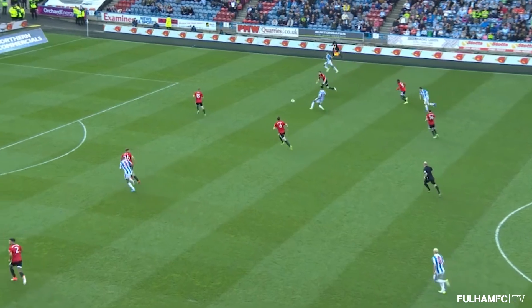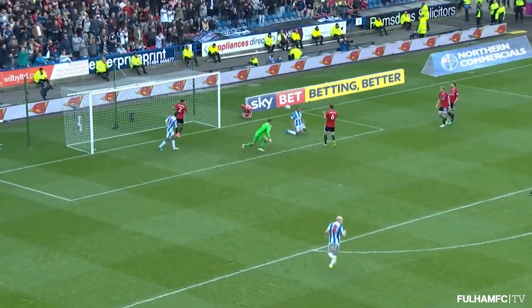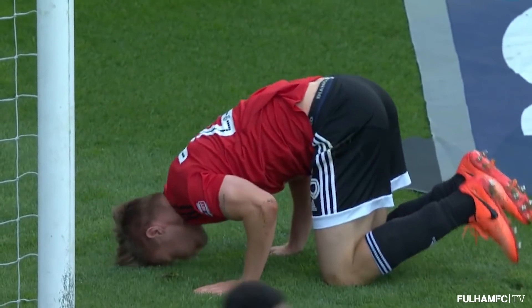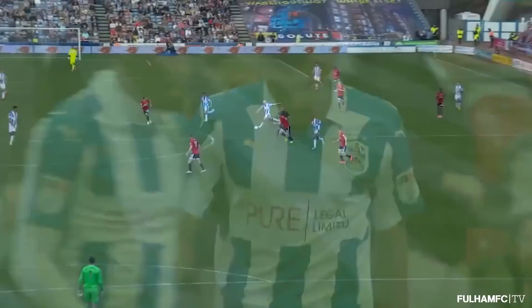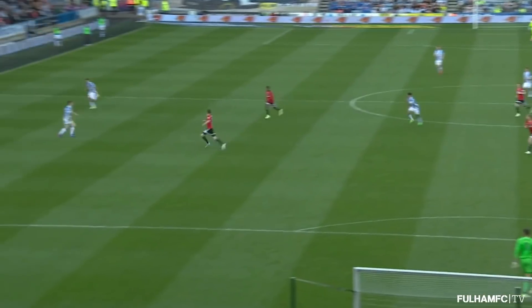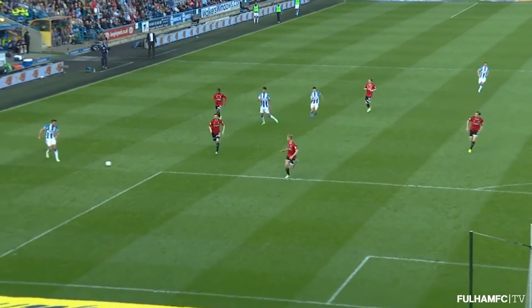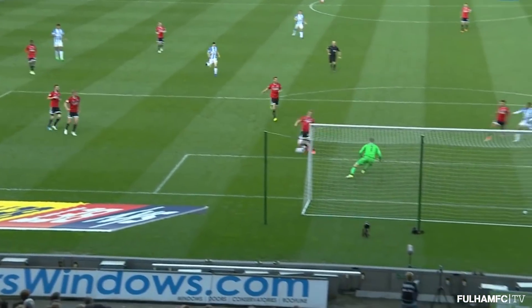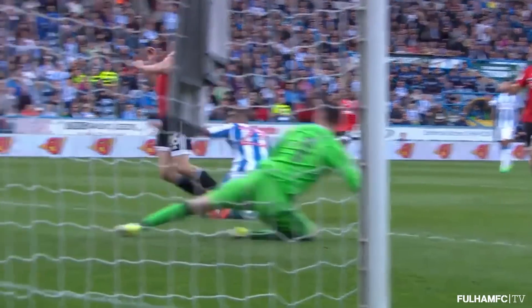But here's Huddersfield. Joe Lolle finds Billing. Tommy Smith on the overlap. The low ball in — it came off Tim Ream and they've won a corner. In the end, I think it was Thomas Callis who put it behind for the corner. Good last-ditch, brave challenge coming in from Thomas Callis, because they got a bit lucky really with the cross from Tommy Smith — it deflected off Tim Ream and turned it into a more dangerous ball. Good defending from Thomas Callis. Very good defending, defending that near post.